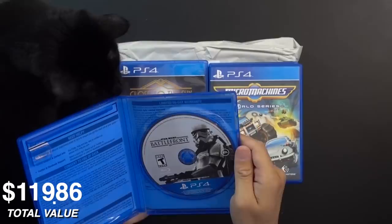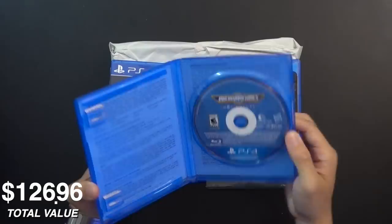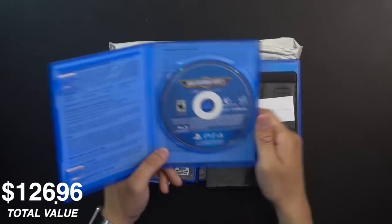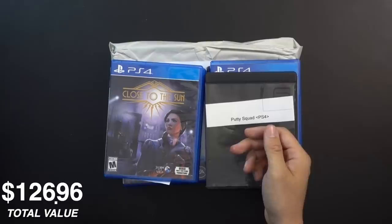Next up is Micro Machines World Series, published by Codemasters. I remember seeing trailers for this — pretty cool. It reminds me of Motorstorm RC. This copy has a rental sticker, like from a Redbox or somewhere that does rentals. These are such a pain to get off. Goo Gone might have issues with these depending on the type of sticker. Then we have Close to the Sun — never heard of this one either, but I like that there are a bunch of games I've never heard of.